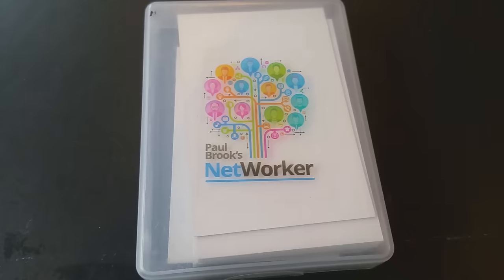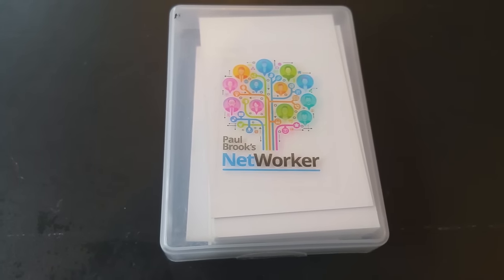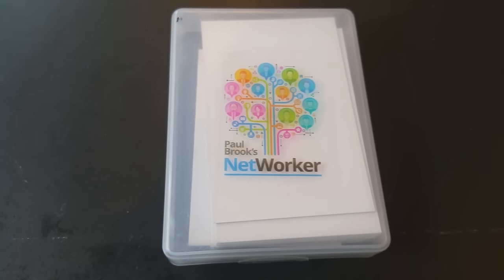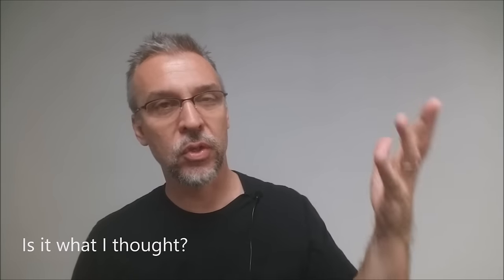Alright, so that was the Networker deck from Paul Brook. A couple of questions we always ask about all of our magic reviews — the first of which is: what's in the box? You're going to get the Networker deck, and with that you're going to get a URL that will get you to a download for a 54-page PDF. Is it what I thought? It is what I thought, but only because I had read a lot about it and seen some different reviews, so I knew exactly what I was getting into.